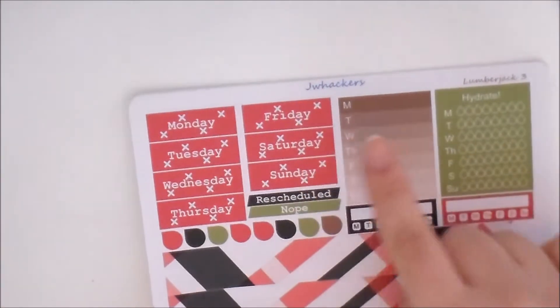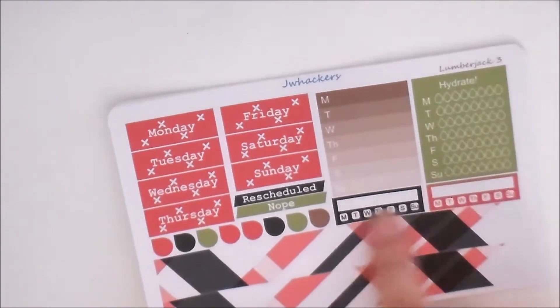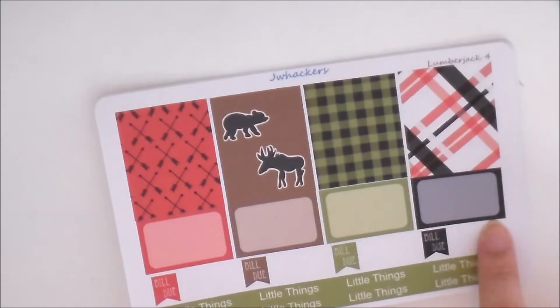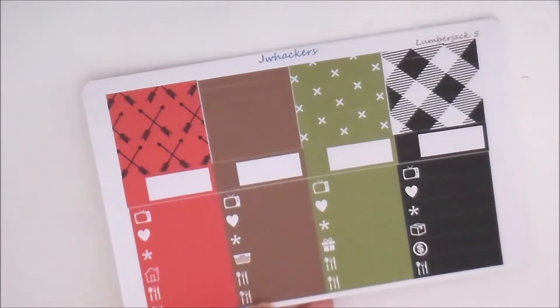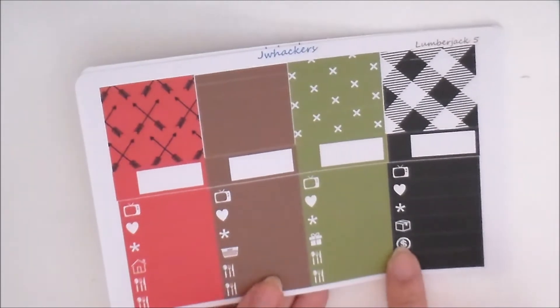Sheet three comes with your date covers, rescheduled and nope stickers, sidebar stuff including days of the week, an ombre list, a hydrate sticker, a couple of habit trackers, and your bottom washi. Sheet four comes with four more full boxes with clip art and four more half boxes for bill-due stickers and little things headers. Sheet five comes with all your washi strips, four more appointment labels, and all your little icon labels — four TVs, four hearts, four asterisks, a house, a laundry basket, a present for birthdays, a package, seven meal planning icons, and a money icon.